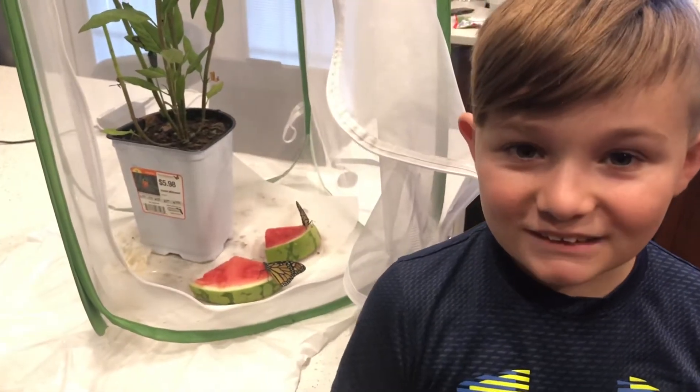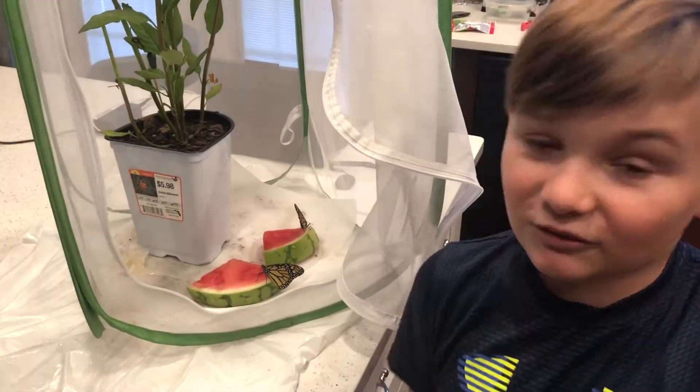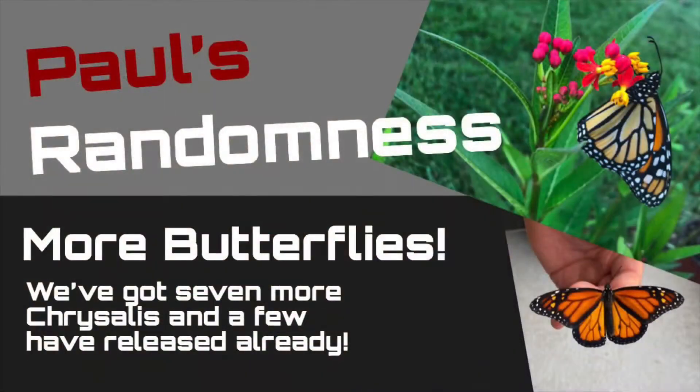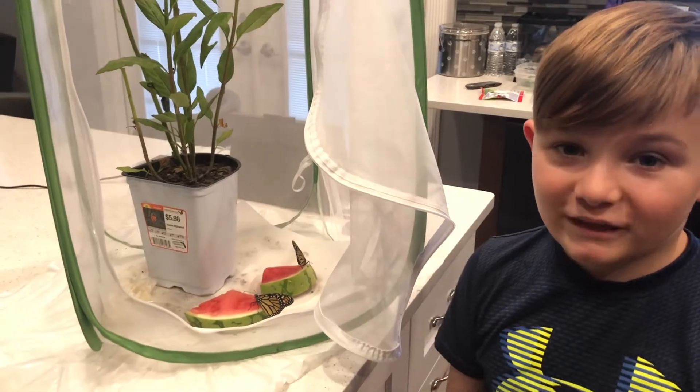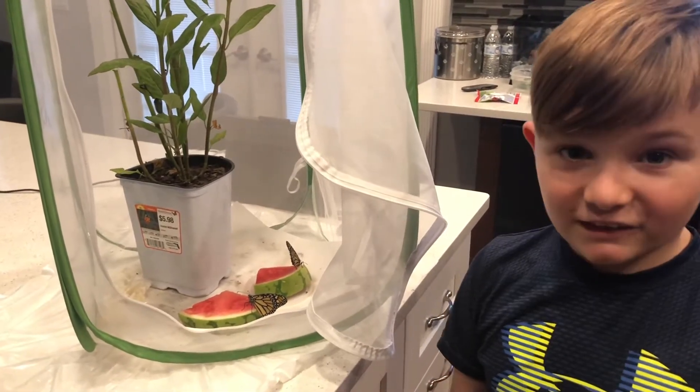Hey guys, welcome back to Paul's Randomness. Today we got some butterflies and we're going to let them free. We got a time lapse of one coming out of its chrysalis. Let's take a look.